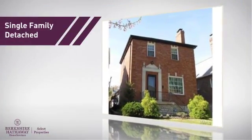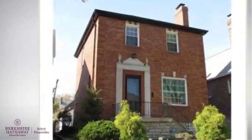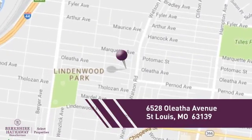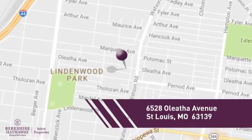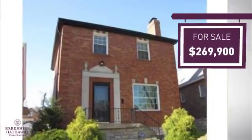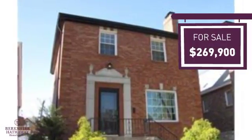This home is a great choice for those looking for comfort, convenience, and the privacy of their own home, and it's located in this area. Currently listed at just under $270,000, it offers an excellent value for the area.